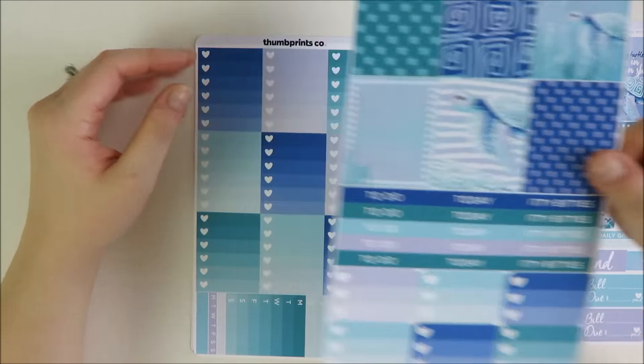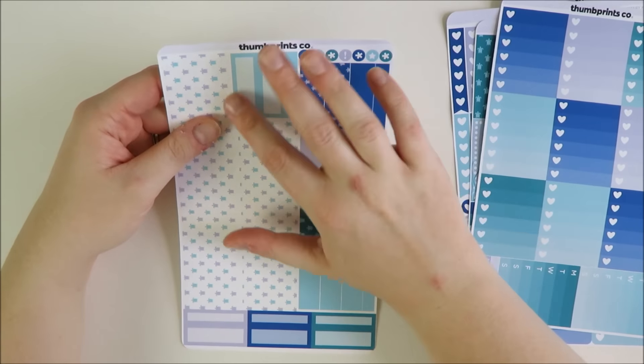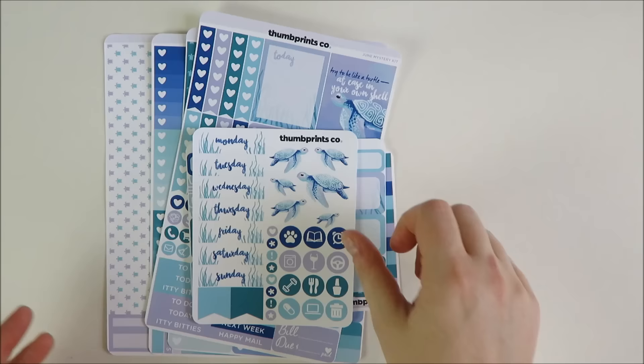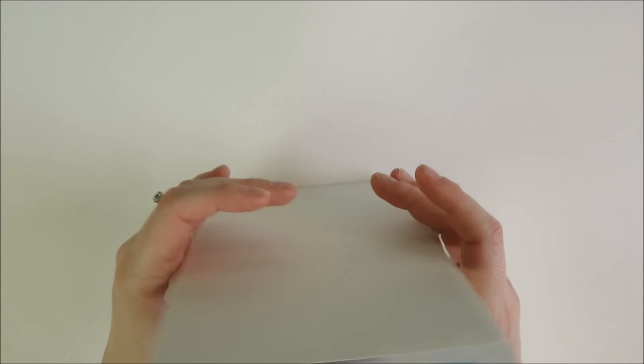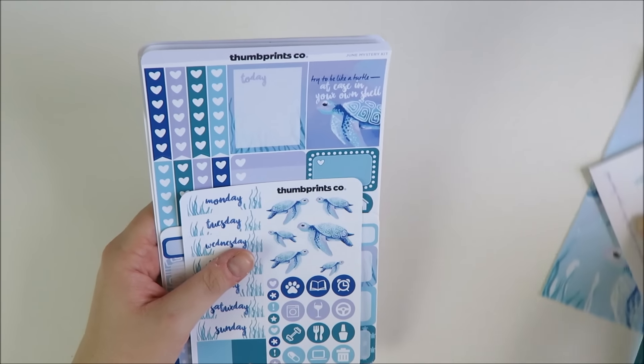Then you have more full boxes, your headers, and heart checklists. The ombre heart checklists give you nine — plenty to do the full week and sidebar — plus two weekly ombre lists and one habit tracker. Finally the washi sheet has bottom washi, regular washi in a mix of solid and printed, and a bunch of appointment boxes, which I really like using. I thought this kit was super pretty — I love the colors and the turtles are just cracking me up. Definitely glad I got this month's subscription.